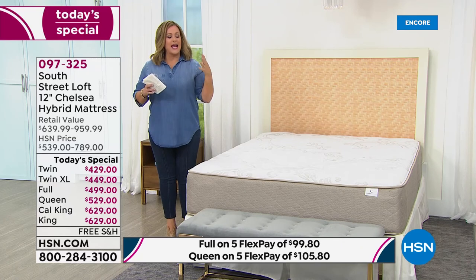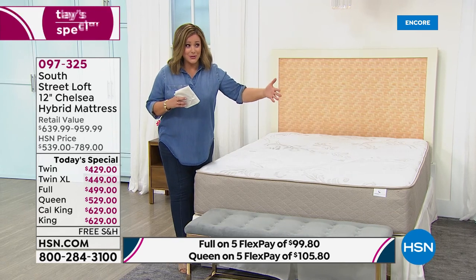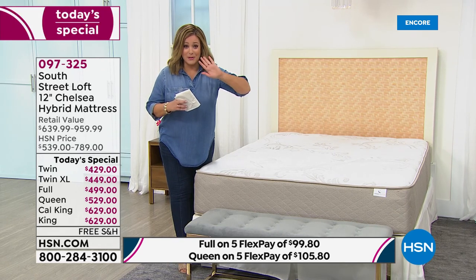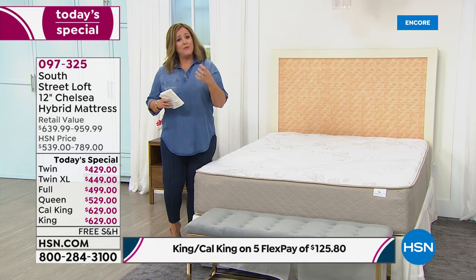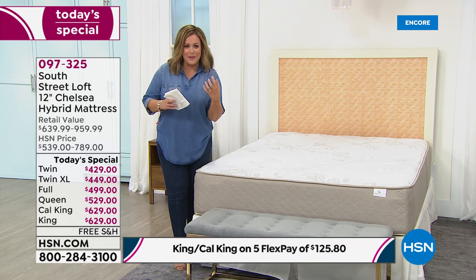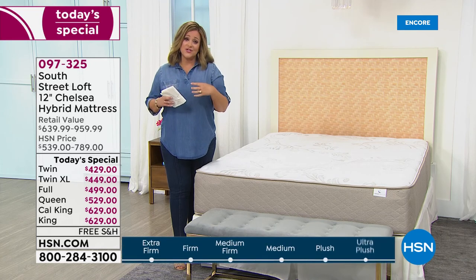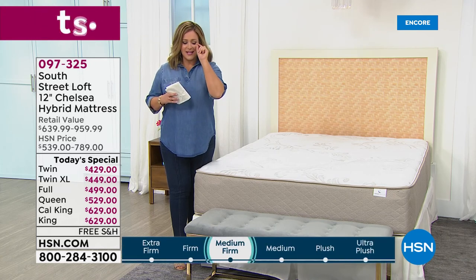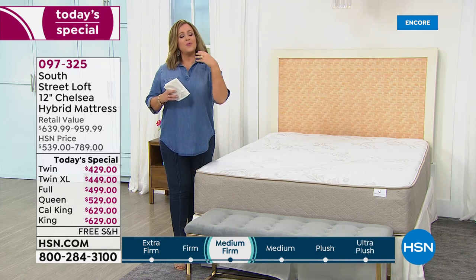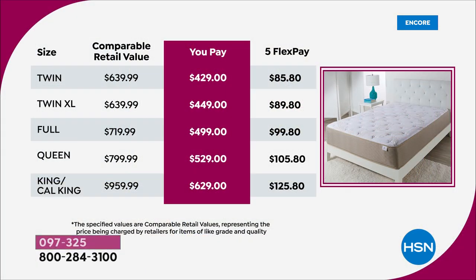If you're not in love with your bed, treat yourself tonight. With flex pay and VIP financing, we make it really easy to get the top-rated mattress home. Our customers made it a customer pick — look at these prices today. Treat yourself and you're really going to love this.